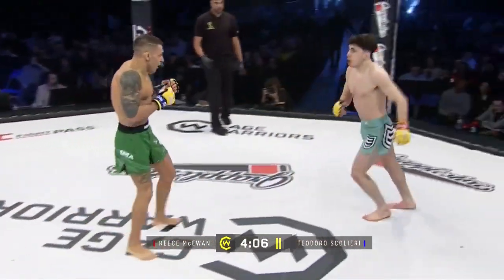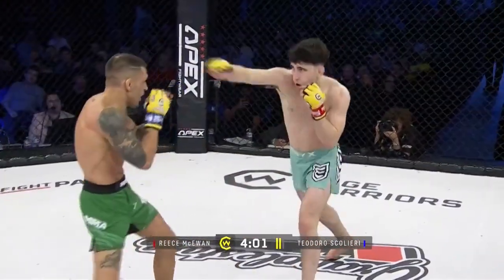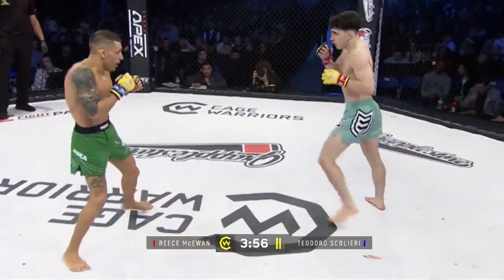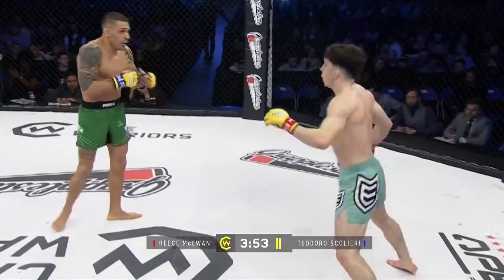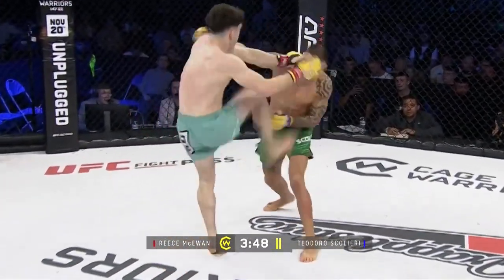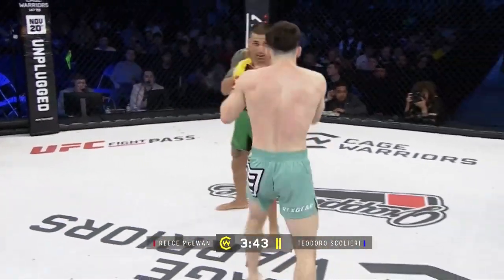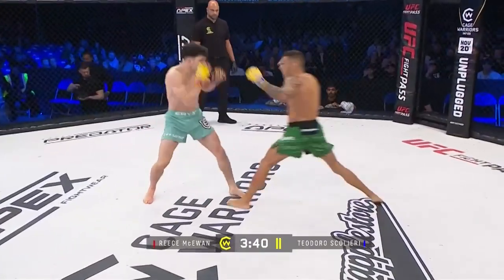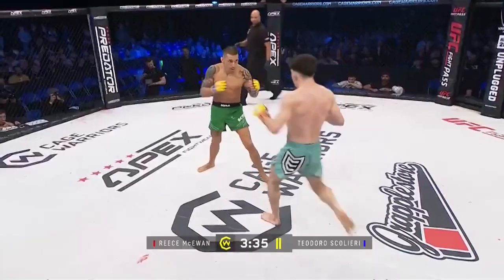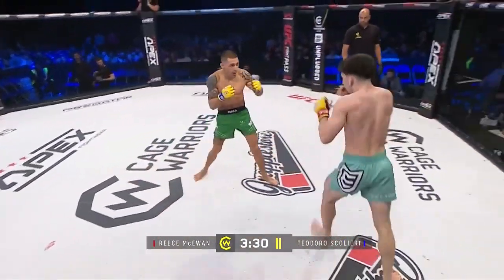McEwen himself competing since 2015 as an amateur, turned pro early 2020, so a lot of experience himself. You look at the layout — the leg on Scaliere just below his knee, McEwen's been working those calf kicks. Look for them to affect Scaliere at the end of the round, maybe everything carries into the next round, but he is going quite low on it. If any of our Italian fans saw those odds and fancied the punt on Scaliere today, they're going to be pretty happy with how things are going thus far.